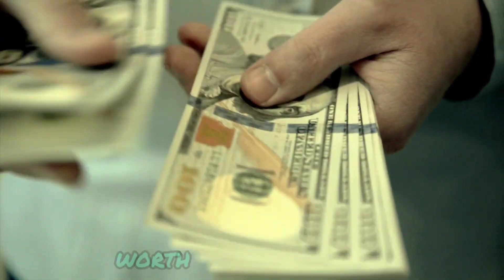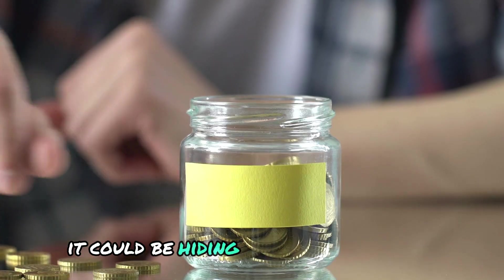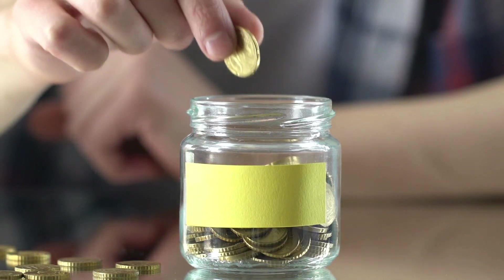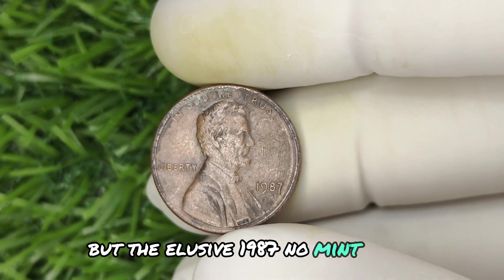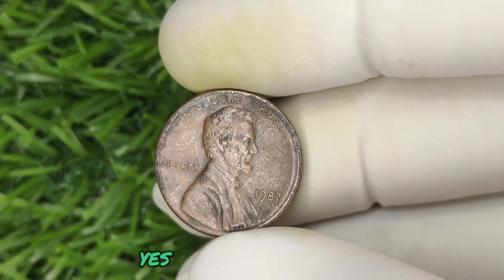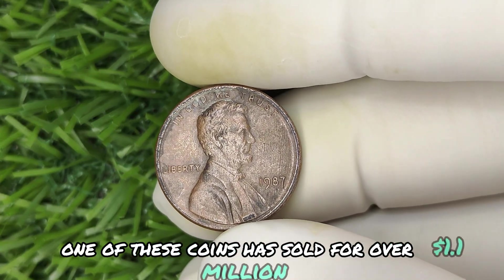Imagine holding a coin in your hand worth more than a million dollars. What if I told you it could be hiding in your pocket right now? Not just any penny, but the elusive 1987 no-mint mark Lincoln penny. One of these coins has sold for over 1.1 million dollars.